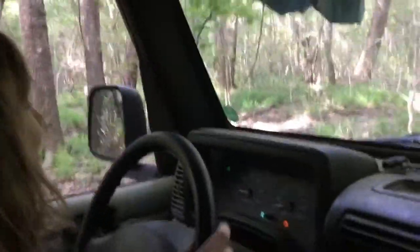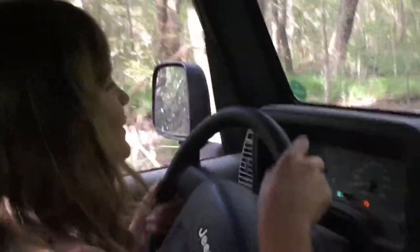Let me talk a little bit about this car. It is a 2005 Jeep Rubicon. If you don't know what a Jeep is, it's a type of car, and a Rubicon is the off-roading type of Jeep.